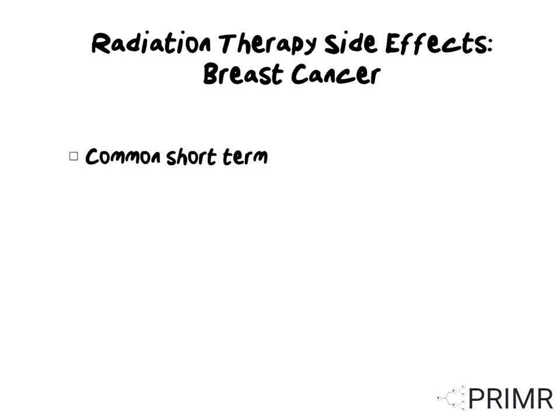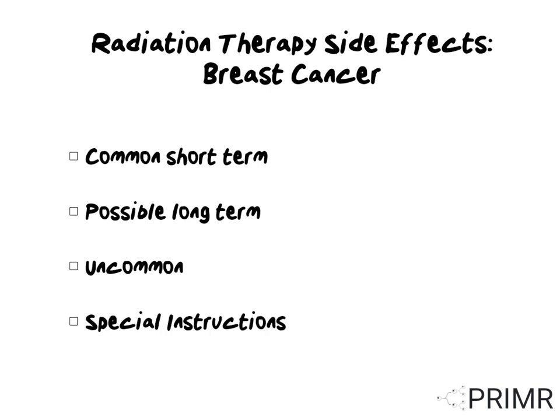In this video, we'll review the common short-term side effects, possible long-term side effects, and uncommon side effects of radiation for breast cancer. We'll also review some special instructions.